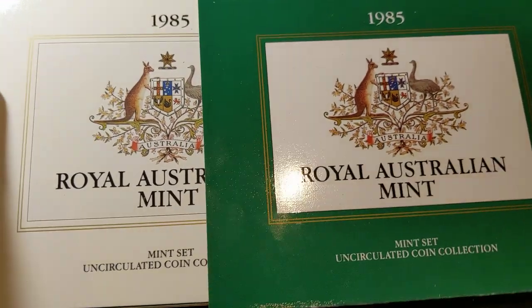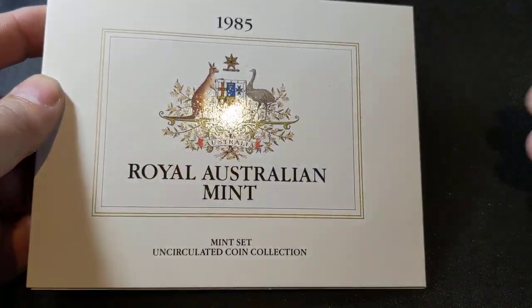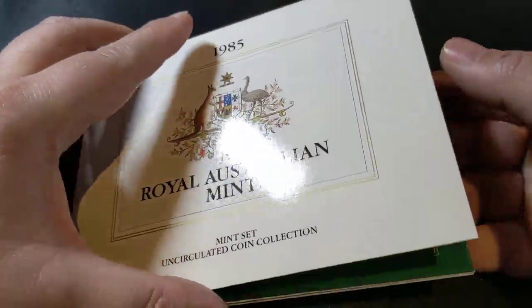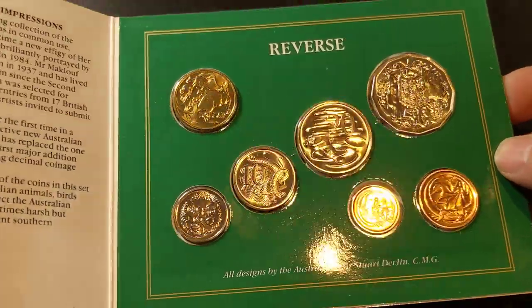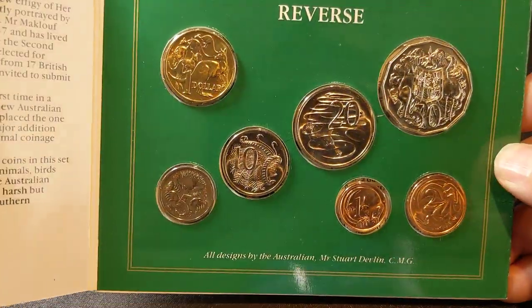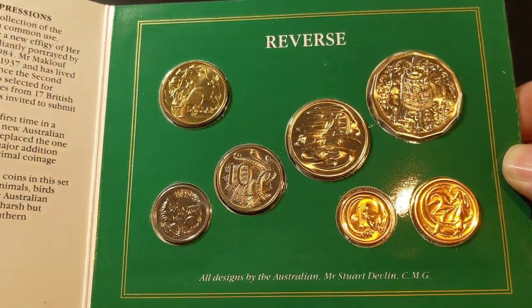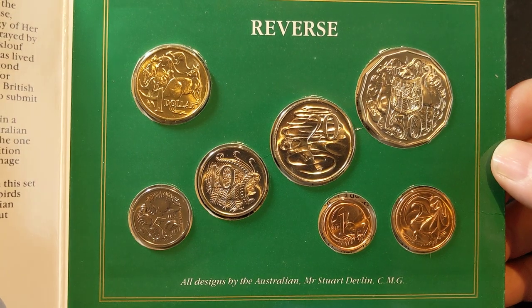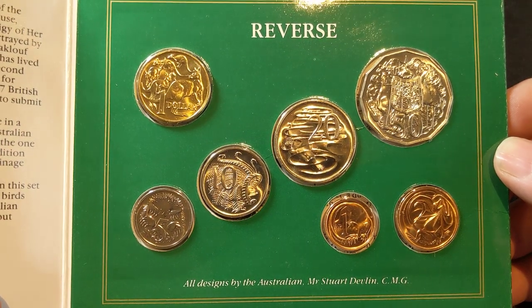The reason why this set is important to get is because it has a lot of low mintage coins in it. It has a little slip cover over the top and then we get into where the actual coins are. It's a 7-coin set — 1985 is prior to the $2 coin being released back in 1988.